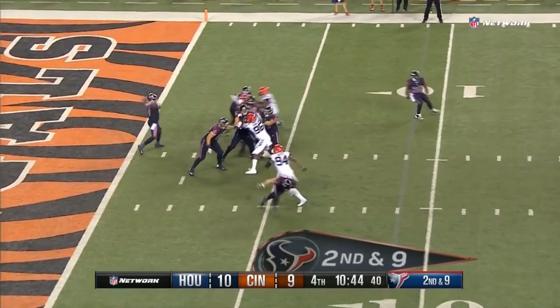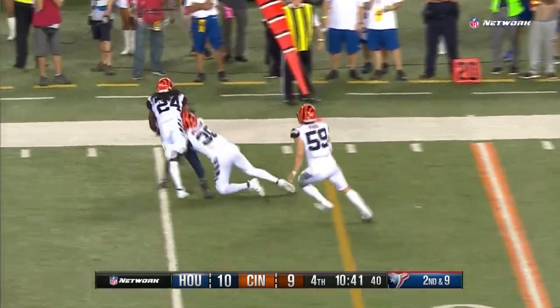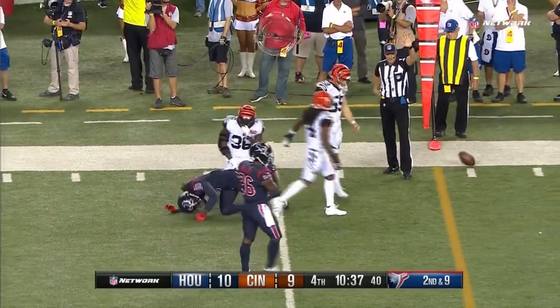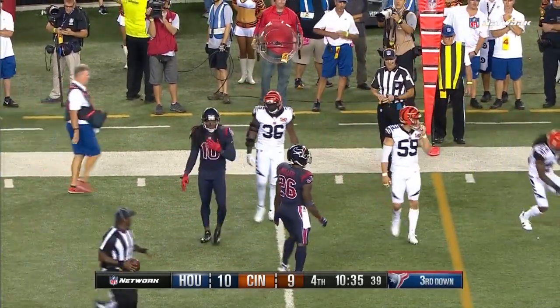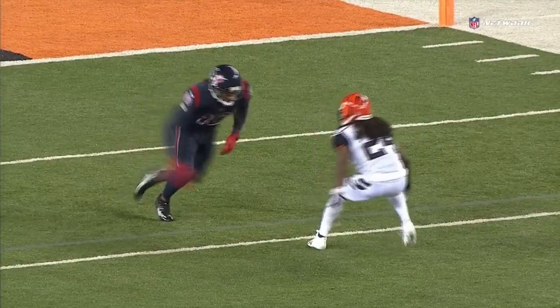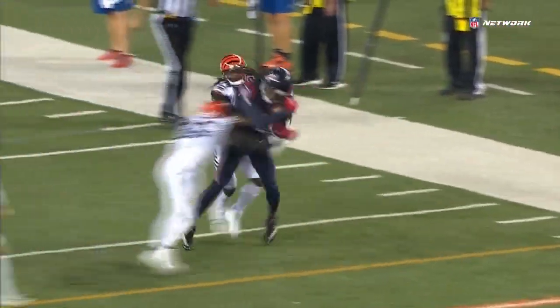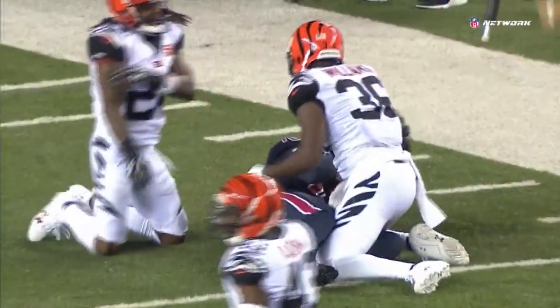Second and nine. Watson straight dropped back and throwing. Hopkins able to hang on. Where are they going to spot him here? They'll spot him right at the 17-yard line, which would be shy of the first down. Actually, it gave him a pretty good spot on that one. Let's take a look. Really controlled about there.